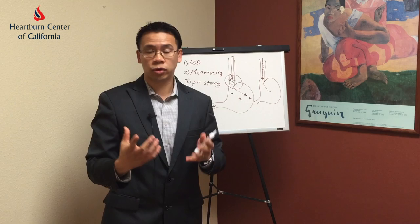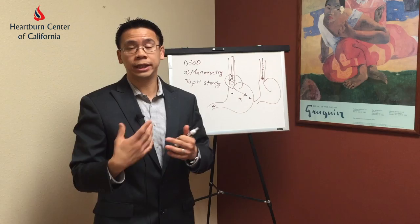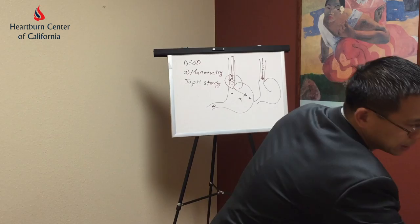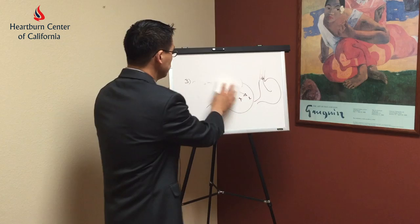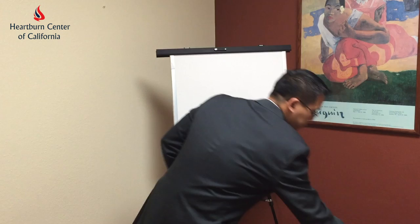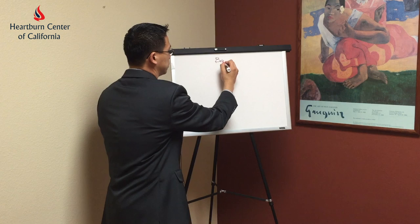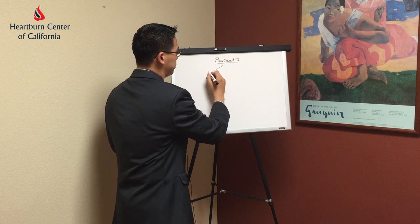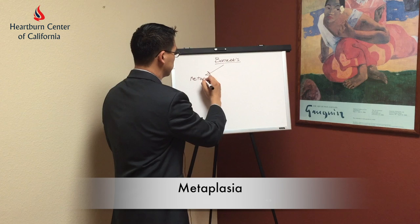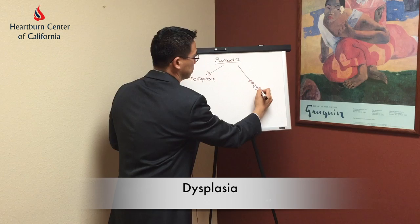These are the initial screening tests and workup I recommend for patients with chronic reflux that is not treatable with medication, or chronic reflux that leads to certain complications as we described. Now I'd like to talk a little bit about Barrett's esophagus, because Barrett's esophagus is so important as an indicator of potential cancer risk. Barrett's esophagus is graded into two major forms — one that we call metaplasia and one that we call dysplasia.